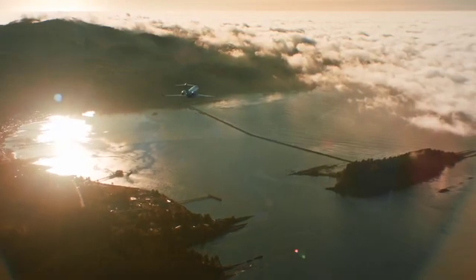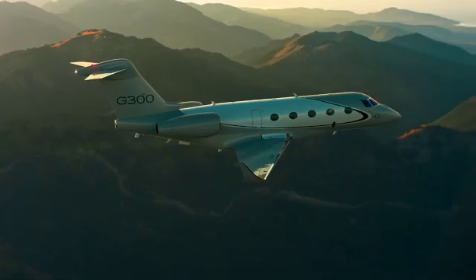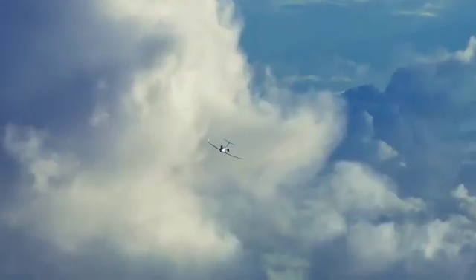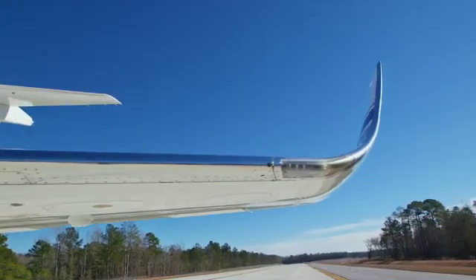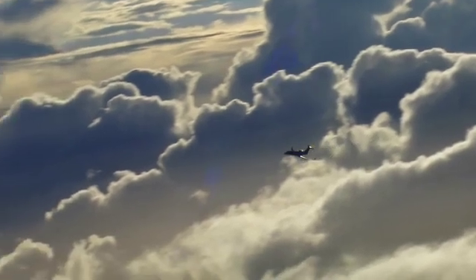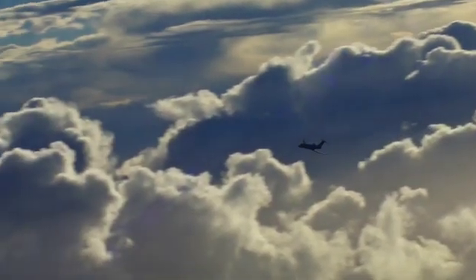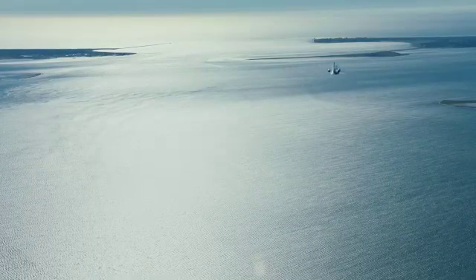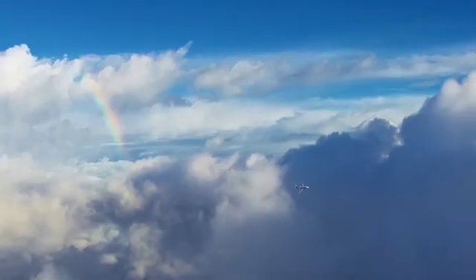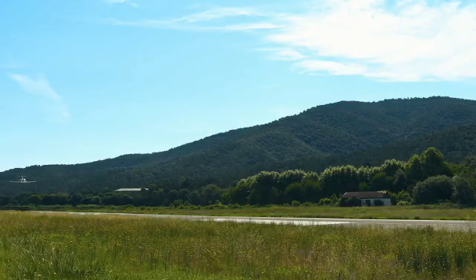So what has Gulfstream been up to with the G300? First of all, they've declared the airplane will be certified with first deliveries by 2027. The reason they can move quickly is that they've taken the Gulfstream G280 and improved it, truly making it a 100% Gulfstream product. What a lot of people don't know is that the G280 is a derivative of the G200, which was built by Israeli Aircraft Industries. Gulfstream acquired that company and the aircraft, and eventually developed the G280. The G300 is truly a 100% Gulfstream product.